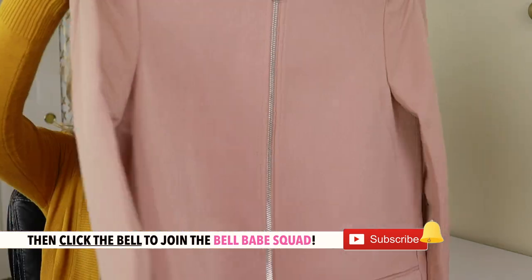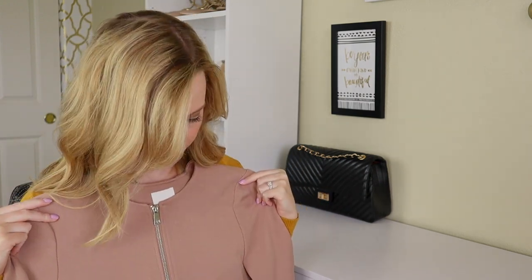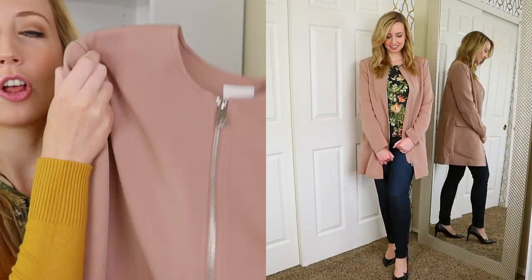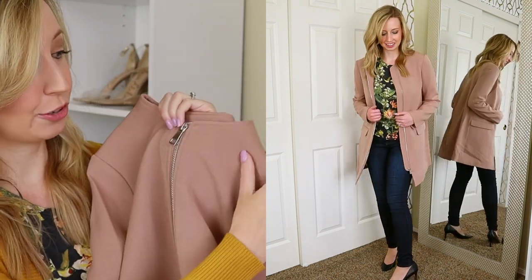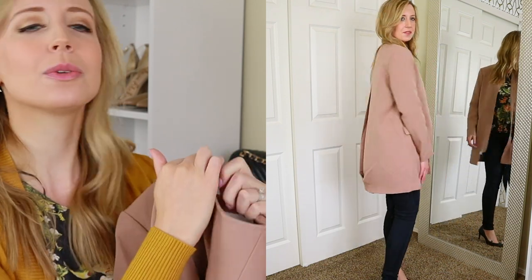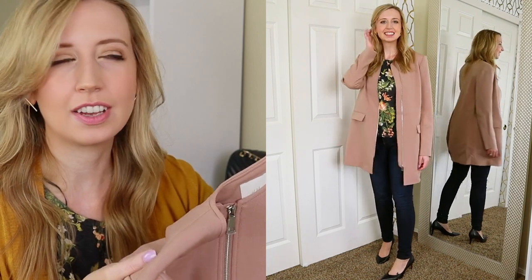This is kind of a dusty pink jacket. I got a four — I'm a six at H&M — I think the shoulders should be okay, but it is pretty long so we'll see how it looks on. This is like a long lapel-less jacket, or coat I guess you would call this. It's long enough to be a coat, and I just thought it would look really nice not only for work but also to dress up an everyday outfit.